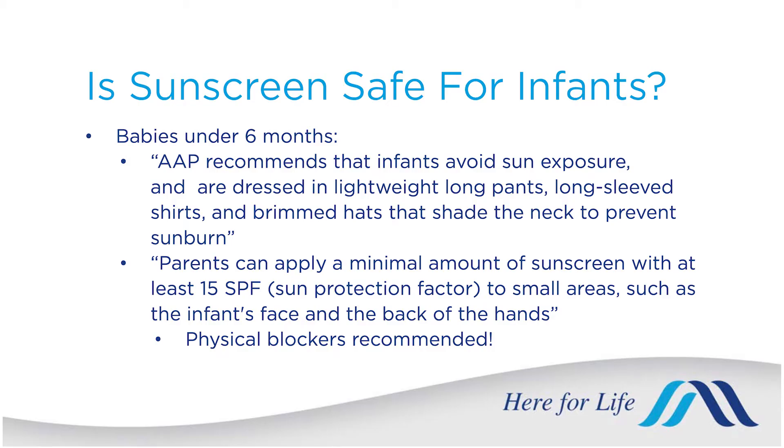Patients often ask about sunscreen for children and infants. The American Academy of Pediatrics predominantly recommends seeking shade and keeping the skin covered for infants less than six months. If you do need a little bit of sunscreen, that is fine — use a physical blocker with zinc oxide or titanium dioxide, and try to keep them in the shade with hats and keeping their skin covered.